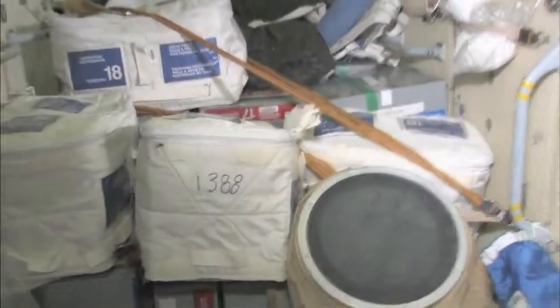Yuri's been busy unloading the Progress. We just finished an EVA, so things here in the functional cargo block are very functional right now — and very cargo-y. You can see things are just really, really full here in the FGB.